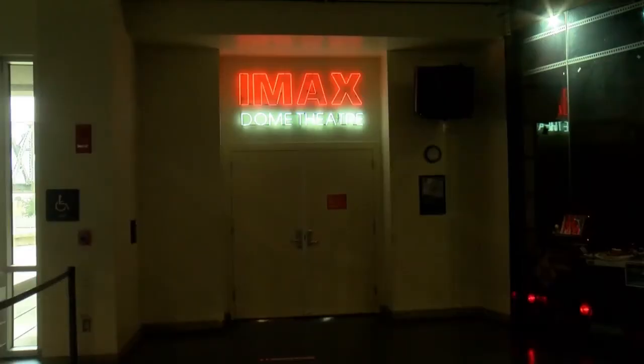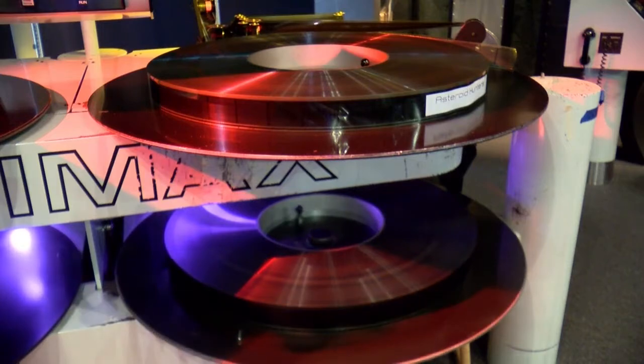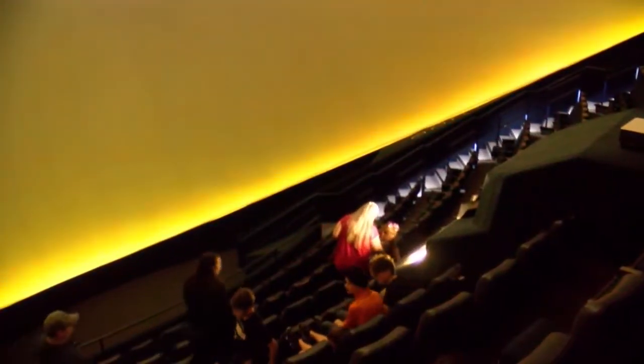They even have the only IMAX dome theater in the state of Louisiana, which is three stories tall. They will be signing a contract with IMAX, converting that 20-something-year-old laser-based system to digital, and will be able to show feature-length films, so get ready.